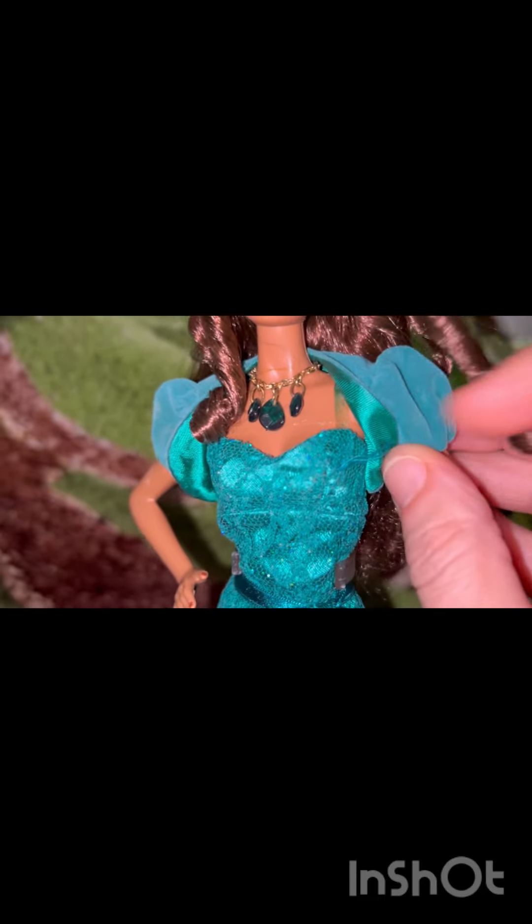She is absolutely gorgeous and I am so happy to have her. She did come with a doll stand — I'm actually surprised the doll stand doesn't have Miss Emerald written on it, or any kind of sticker that signifies Birthstone Beauties or anything. So that is it for my review of this gorgeous Miss Emerald doll. Thank you all so much for watching — please like, comment, share, and subscribe!